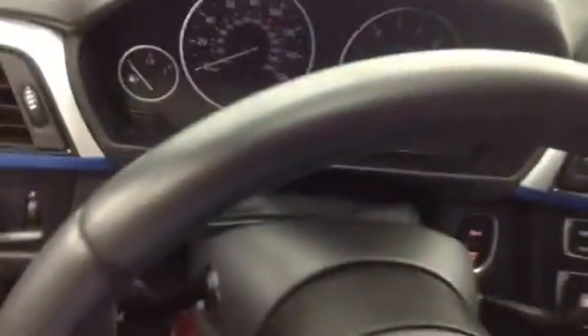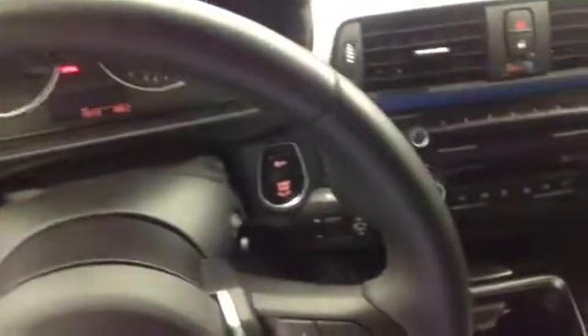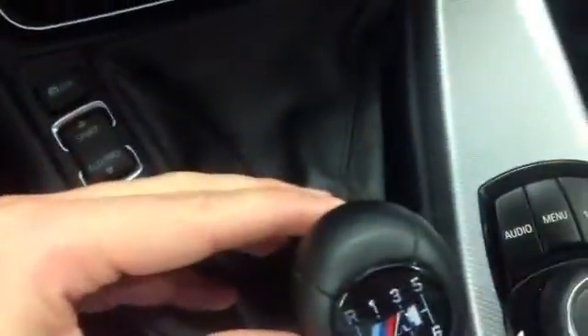This is kind of tough to see with the lights, but the steering wheel is like brand new. Gear shifter. Nowhere there. Seat. Passenger. Roof. You've got the sunroof, of course. BMW Assist. This has the aluminum trim. Driver's seat.